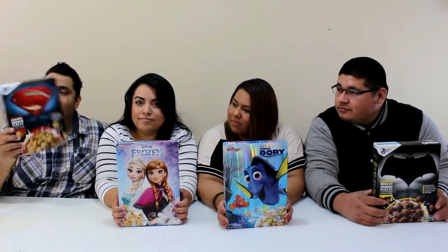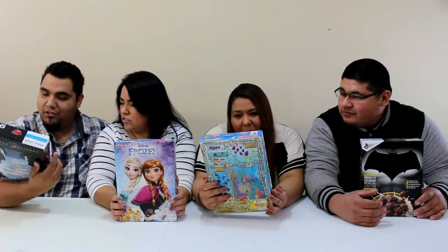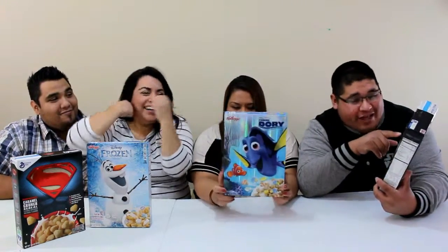I got Batman from Batman vs Superman Dawn of Justice, and it's got this real cool holographic texture — it's really cool. Embossed. Mine says sweetened cereal with marshmallow. Mine says chocolate strawberry cereal flavored with other natural flavors. It's not flavored naturally with strawberry or chocolate but other flavors.